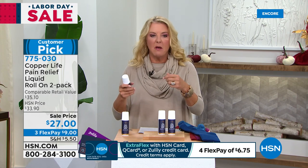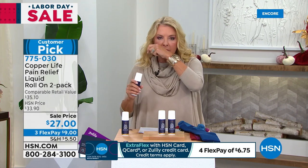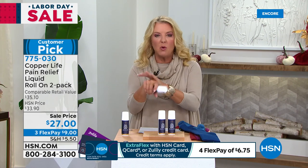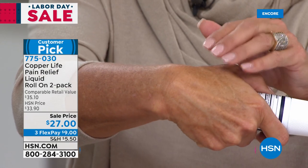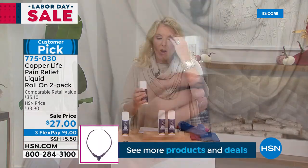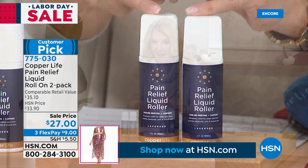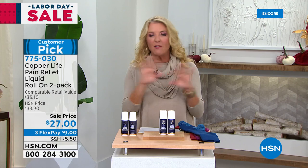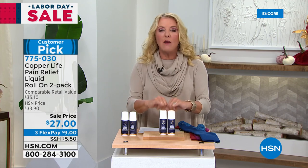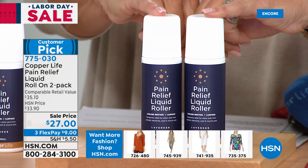Remember, it's a two-pack — super value, blowing away what's out there. This is the first time we've done a two-pack. We aired these just a couple of brief times and they sold out every time, and that was just for a single. So we've doubled up the offer tonight with three flex pays on it too. We only have about 3,000 for the entire day. How many people sit for long periods and then get that 'ow' in their back when they get up? The roller ball lets you really reach very specific spots.